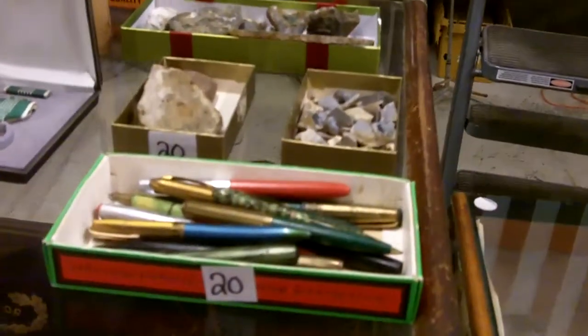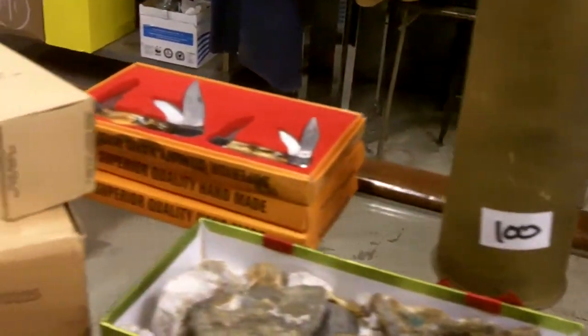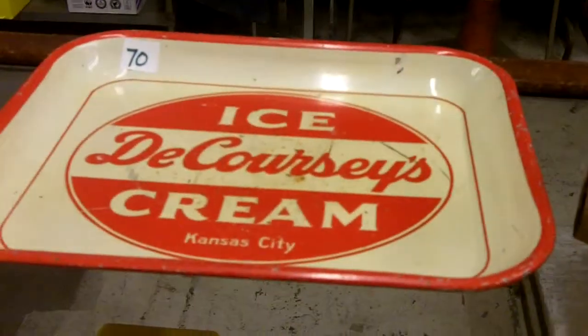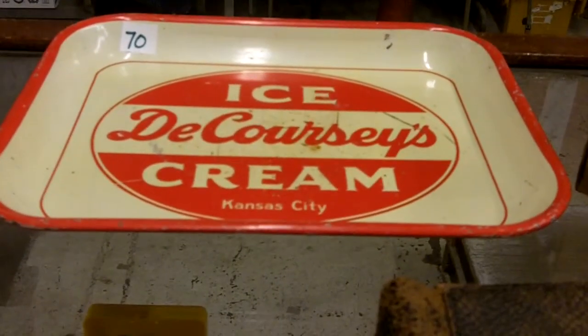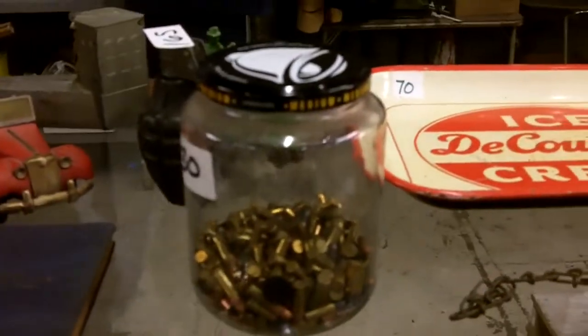Very weird, very old — probably needs a little work. Nice piece of trench art dated 1918, France — very cool. These are old army radio tubes. And here's a Kansas City De Courcy's ice cream container — that's an oldie.